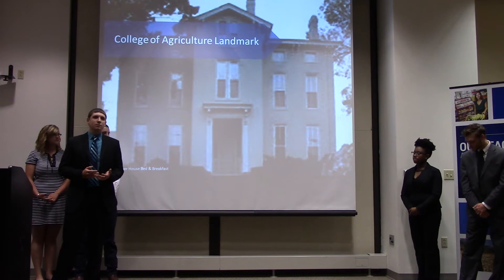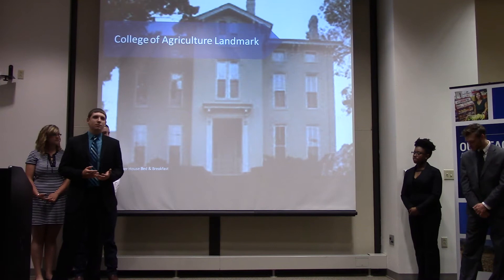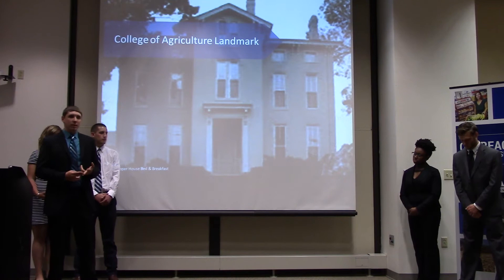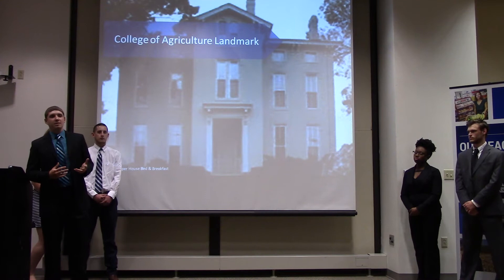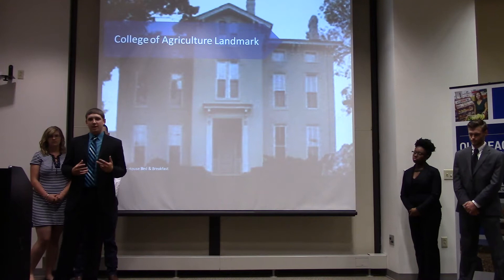Today, we would like to discuss with you our idea of turning the Cooper House into a bed and breakfast, our proposed floor plans, the financial viability of this endeavor, how we plan to incorporate staff and students into this plan, our menu creations for the restaurant within, and how we plan to incorporate University of Kentucky Proud products into this unique dining experience.